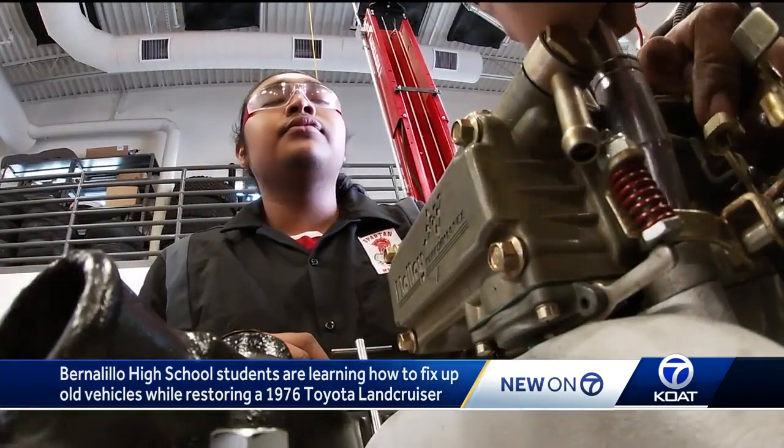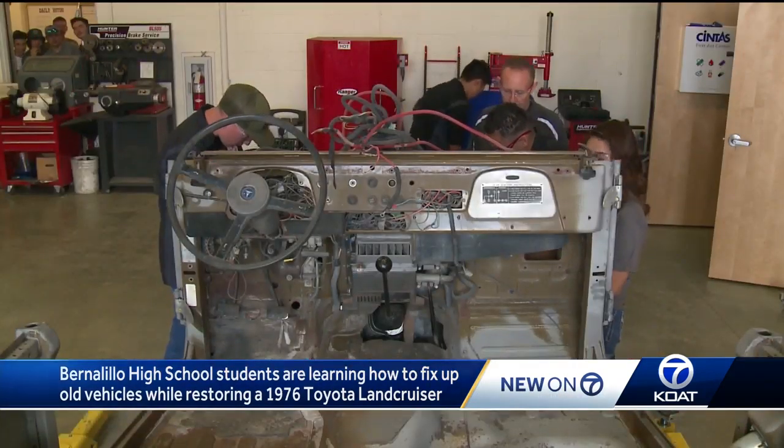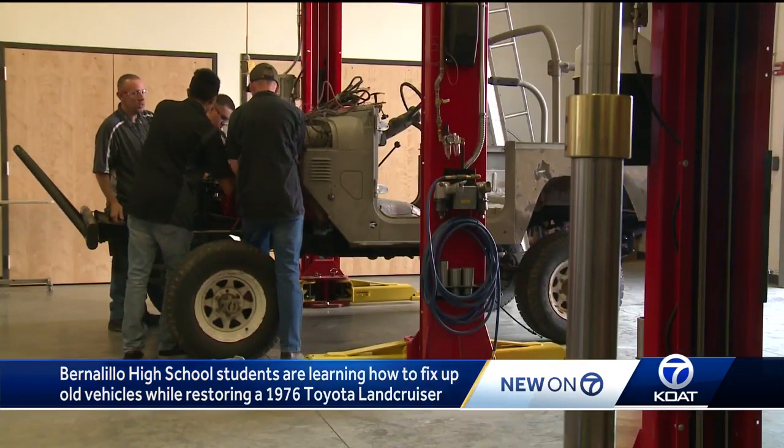We're at least in the install or the rebuild stage, which is kind of nice — we've already done all the takedown. It will be a long road to completion, likely into the next school year, but that's not dampening the effort or enthusiasm in Mr. Fisher's auto shop class.